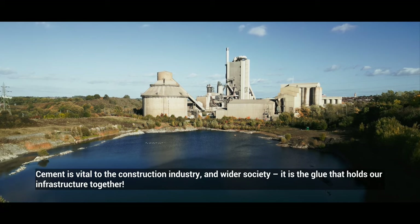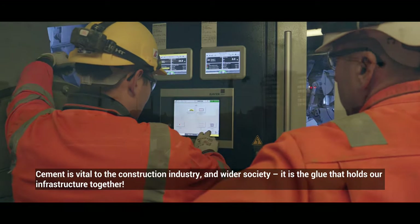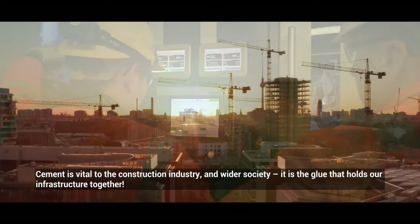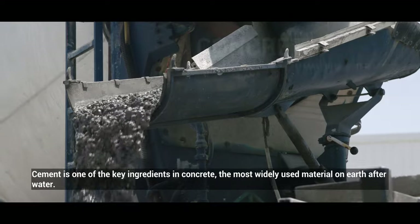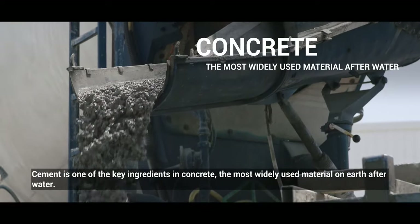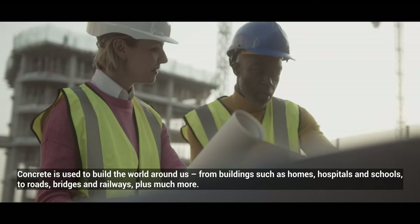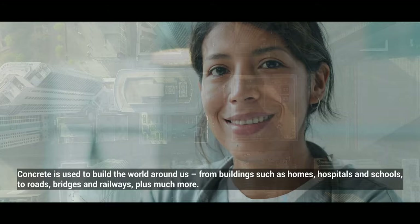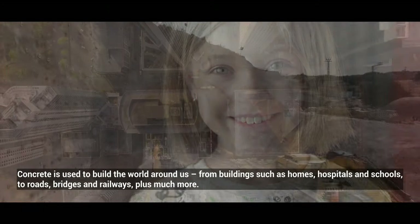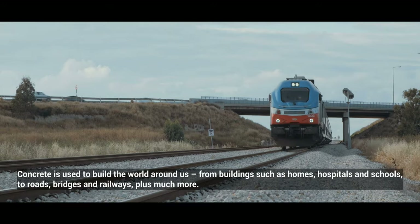Cement is vital to the construction industry and wider society. It is the glue that holds our infrastructure together. Cement is one of the key ingredients in concrete, the most widely used material on earth after water. Concrete is used to build the world around us, from buildings such as homes, hospitals and schools, to roads, bridges and railways, plus much more.